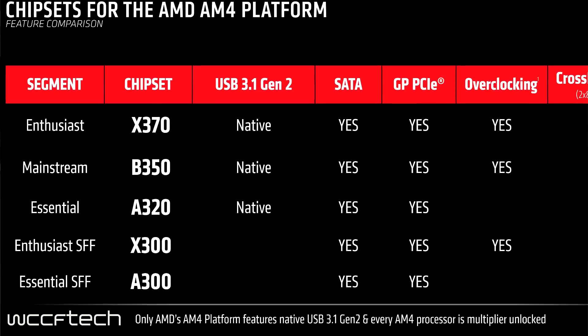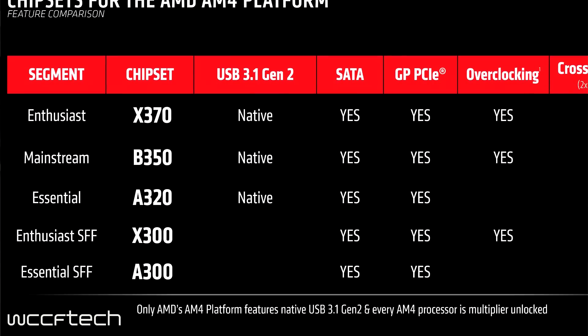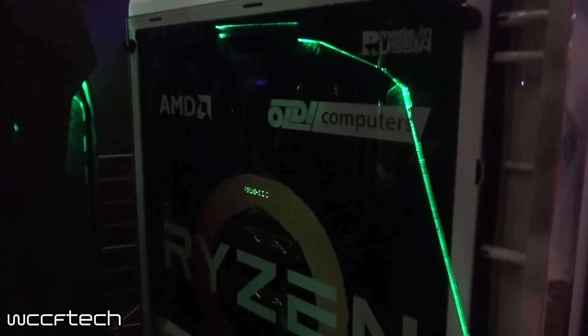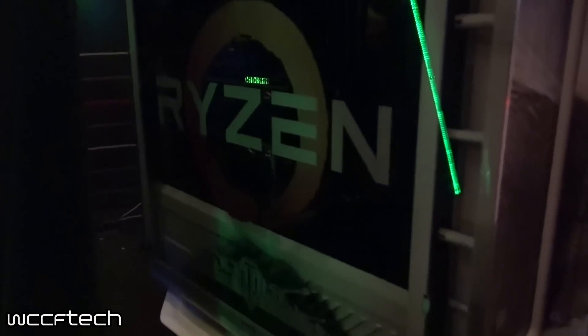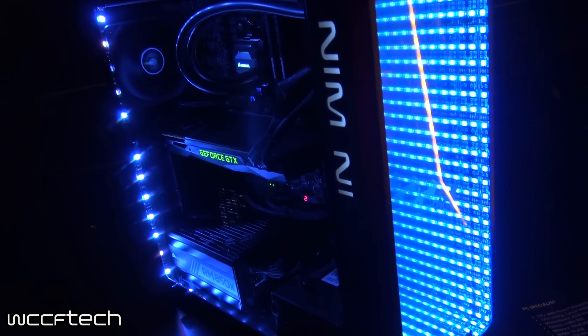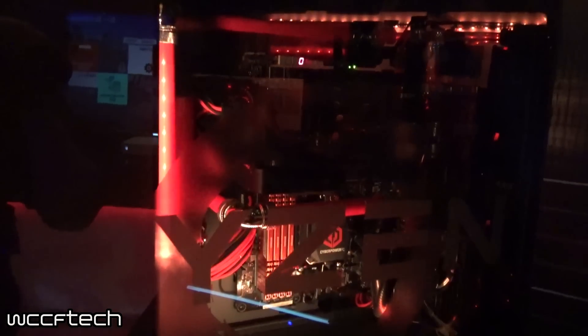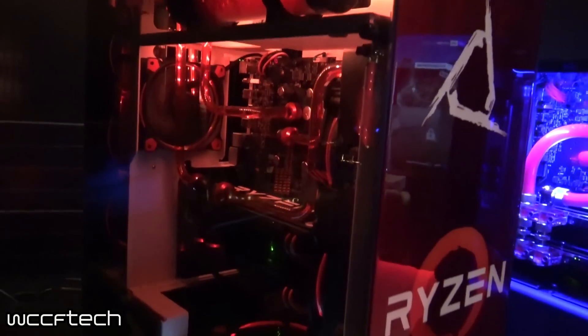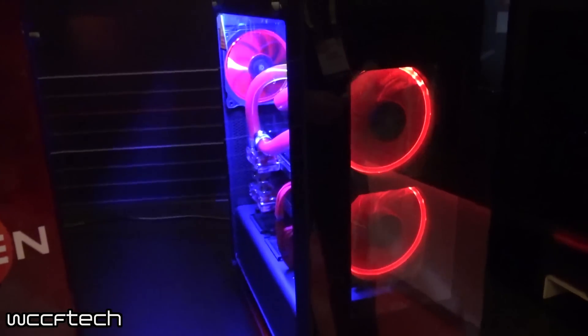AMD showed a variety of all five chipsets ranging from essential to mainstream to enthusiast. The two chipsets you'll need for overclocking are the B350 and X370 — you can run Ryzen on the lower chipsets, but they won't support overclocking. There were also full builder systems on show ranging from wild to mild, all available on day one. As more information comes in we'll update the channel, and for more details hit up the website.